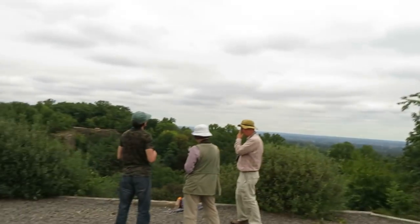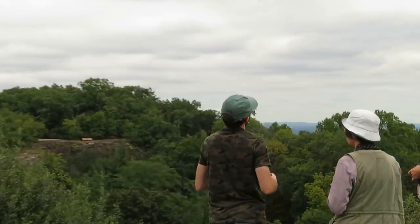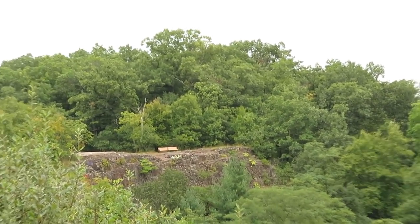We're in the Atlantic Flyway here, so we've got lots of good migration coming through. In the spring, from March 15th to May 15th, they actually do a spring hawk watch across the way on the other cliff — the birds are coming north that way. Here we're facing north, so we're getting the migrants coming south.